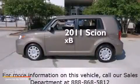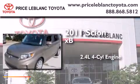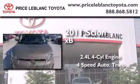This is a 2011 Scion XB. It has a 2.4-liter 4-cylinder engine and a 4-speed automatic transmission.